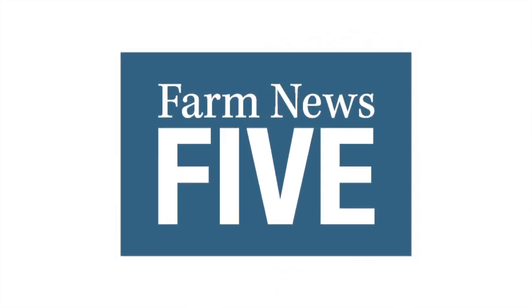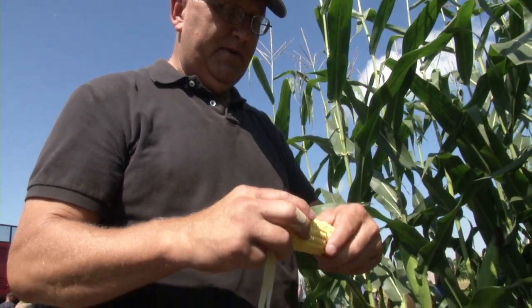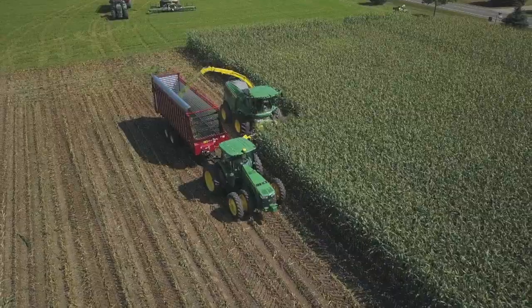Farm News Media presents Farm News 5. Agro Expo kicks off with a lot of sunshine in St. John's. We speak with a number of innovators at this year's show. I'm Janelle Brose and this is Farm News 5.